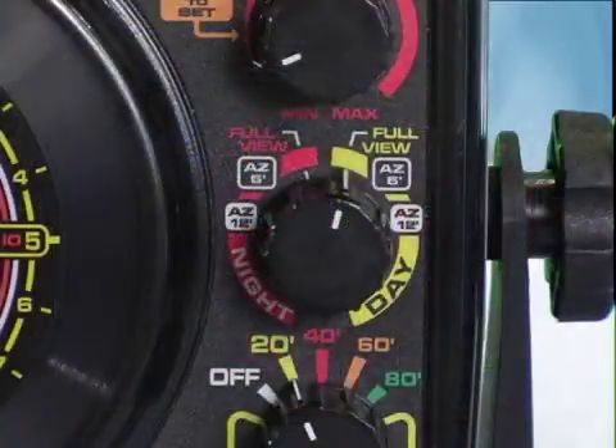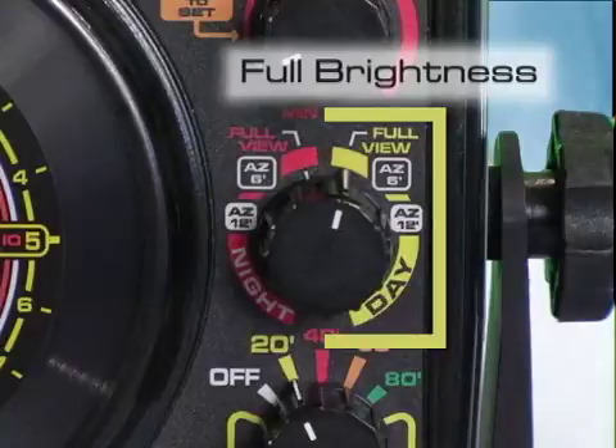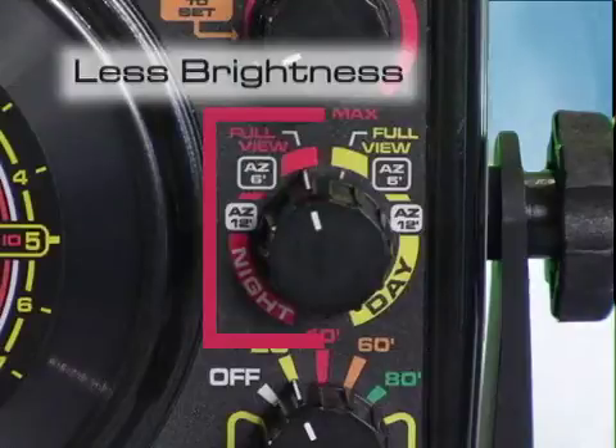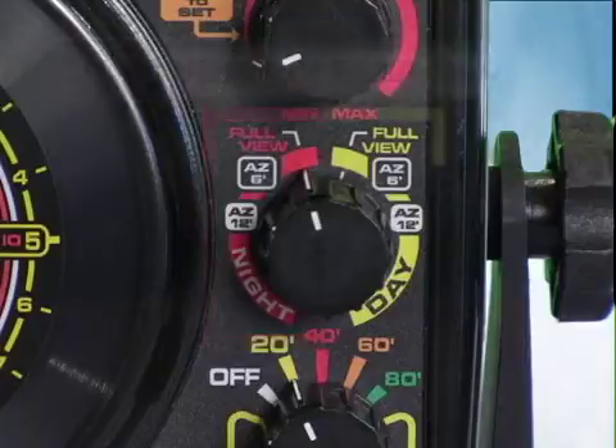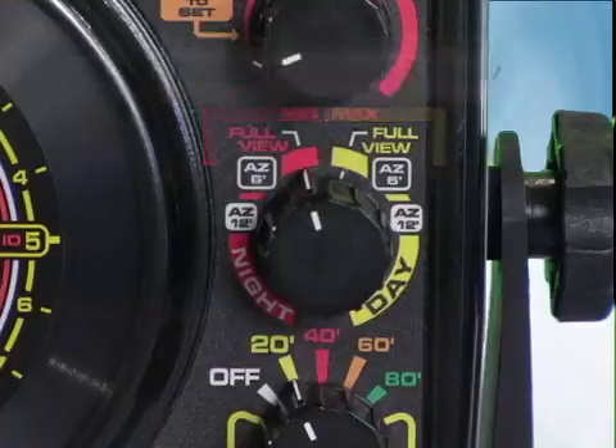The FL-20's mode control operates the unit's day and night modes and controls the auto zoom feature. The three selections on the right, or yellow side, operate the flasher in day mode, where the display is set to full brightness for maximum daylight visibility. The three selections to the left, or red side, set the flasher into night mode, reducing display brightness for more comfortable viewing at night or in low light conditions. For both day and night modes, the first selection is the full view setting — the normal viewing mode that shows the entire water column using the full circular display.